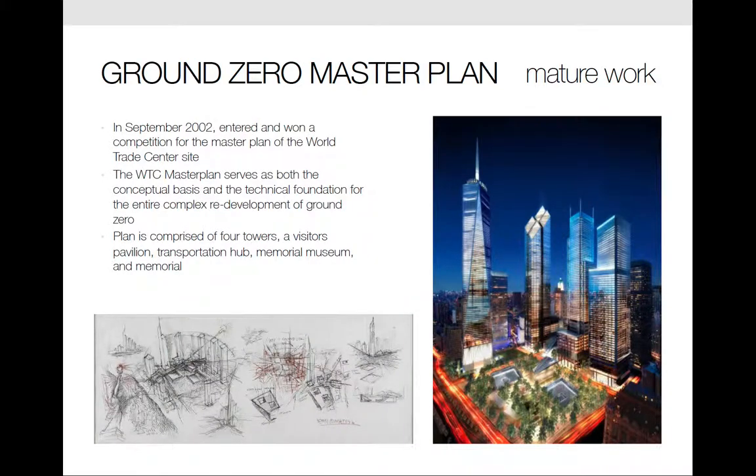Now, the Ground Zero Master Plan. In September 2002, Libeskind entered and won a competition for the Master Plan of the World Trade Center site. His plan was called Memory Foundations and would include a number of interrelated features that sought to express the site as a tribute to the victims of 9-11. The Master Plan serves as both the conceptual basis and the technical foundation for the entire complex redevelopment of Ground Zero.